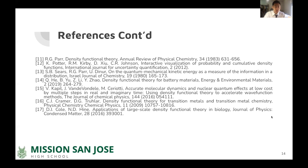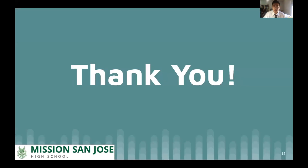Here are the references we used for the study. Thank you for listening.